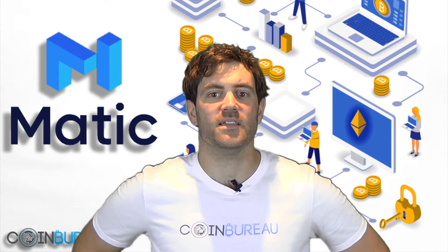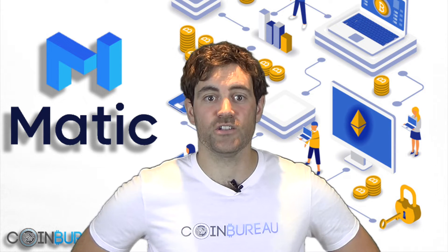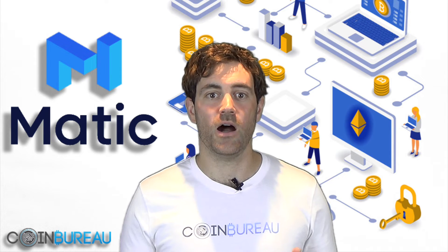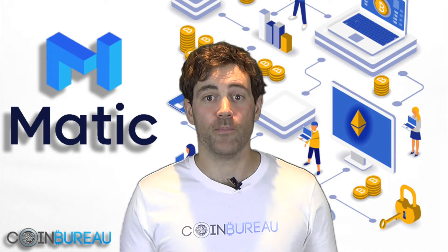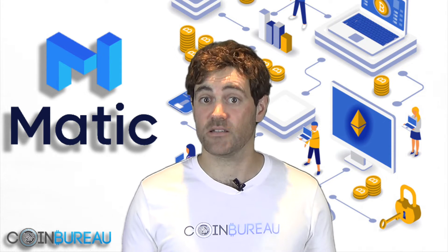The second issue is the bloat of the blockchain as it grows in size. Each node has to keep a copy of the entire blockchain. With Matic, though, it's possible for the primary layer to store only the blocks from the last checkpoint to the most recent checkpoint. It can do this because all the prior blocks have been submitted to the main chain. Even a mobile device can run a node.